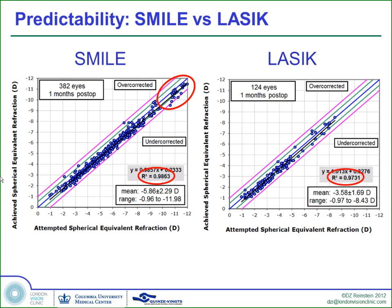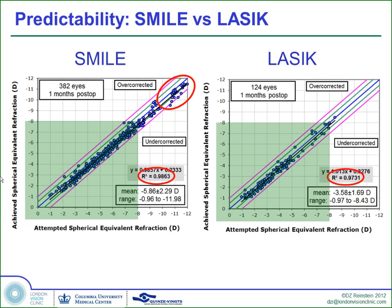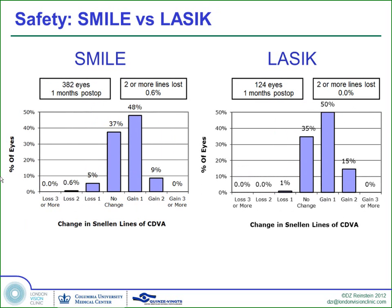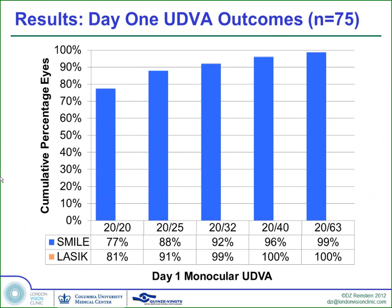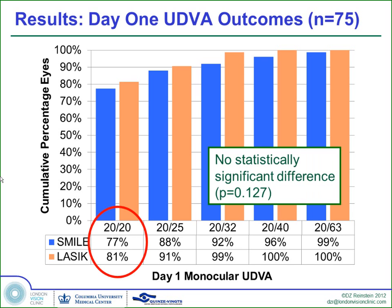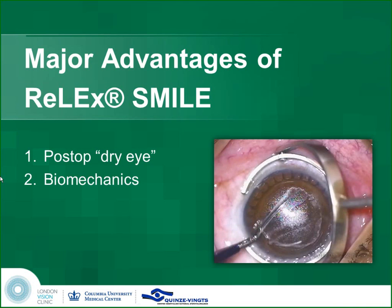With SMILE, we're able to treat very much higher levels of myopia with a lot more accuracy than with an excimer laser. Looking at comparable ranges up to minus eight, the outcomes are pretty much identical between LASIK and SMILE, as is the safety and the one-day visual recovery — comparing matched controlled eyes. SMILE has really reached a point where it is certainly a substitute for LASIK, and I'm going to give you the arguments why it is the substitute for LASIK in the future.